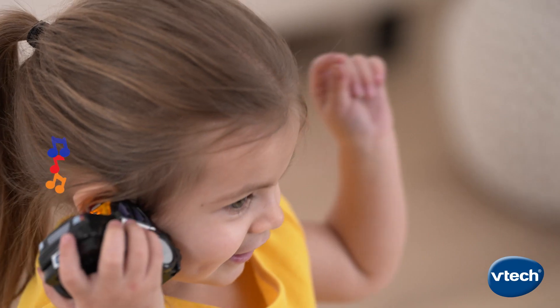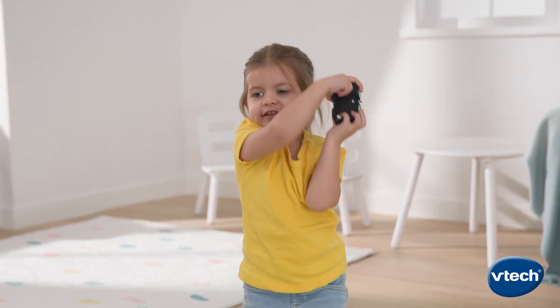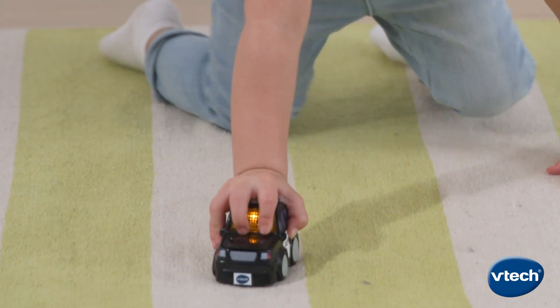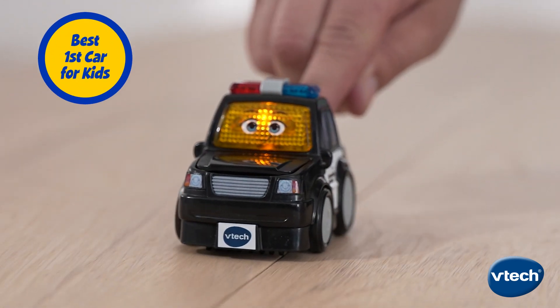Sing along to favorite songs and melodies. The Helpful Police Car is sturdy and kid tough, which makes it ready to handle any adventure. It's the best first car for kids.